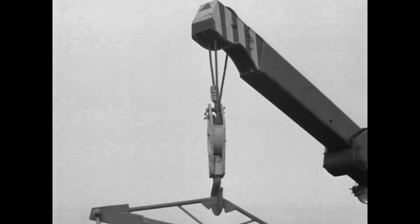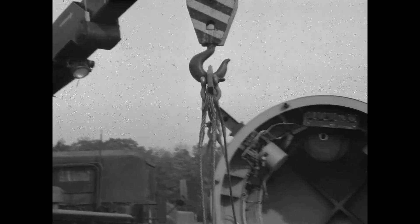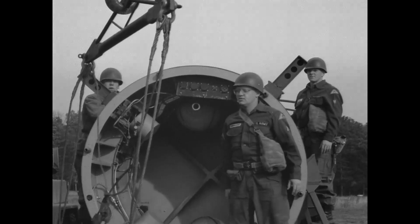Next, we see the special spreader bar and unique lifting bridle used to hoist the aft unit off of the transport trailer.